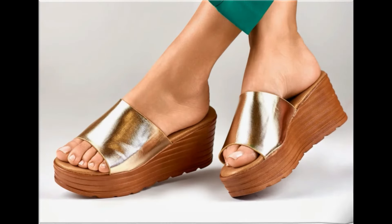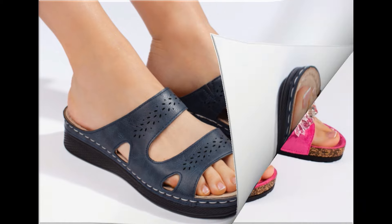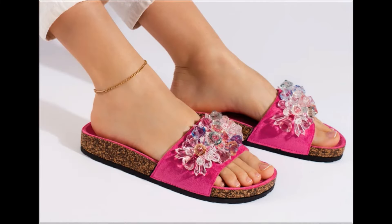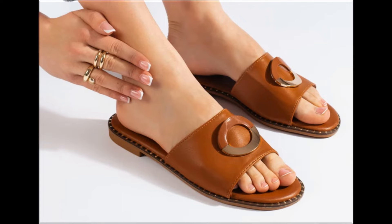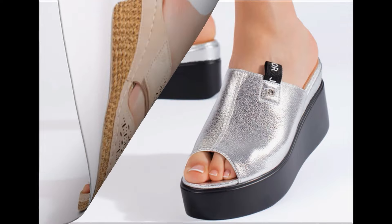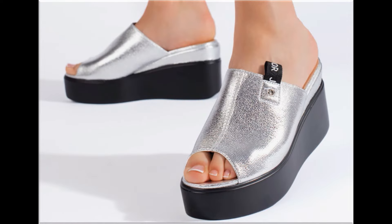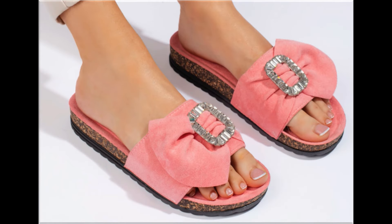Assalamu alaikum, welcome back to my channel friends. Today I am here with very beautiful, stylish, updated and latest designs of different slip-on footwear. One of the best collections you are watching here, which is introduced at this time for yourself, with very comfortable, soft and attractive designs launched at this time — the latest fashion collection you are watching here in this video.